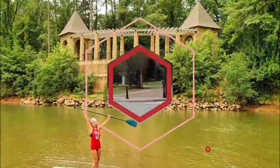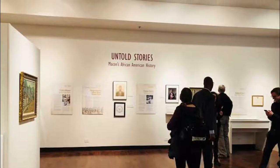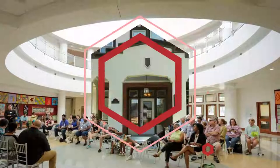Number four: Tubman African American Museum. A part of Macon culture for more than 35 years, the Tubman Museum is where you'll be able to investigate the city's African American heritage and learn about this community's past and present.